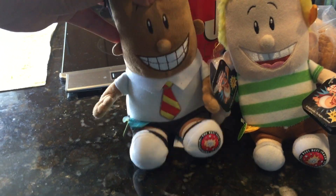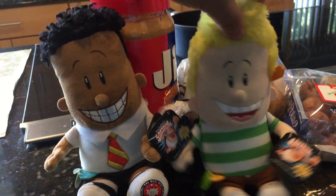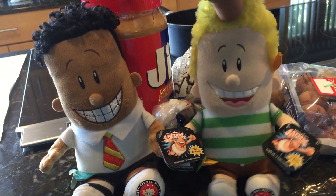I am hungry. Yeah, me too. What should we eat now?